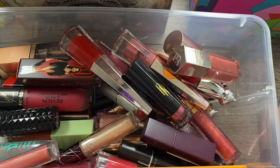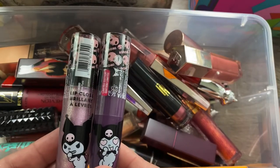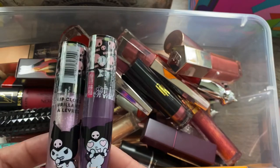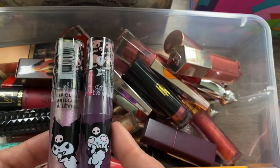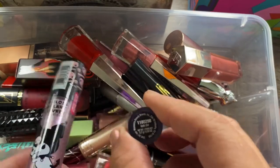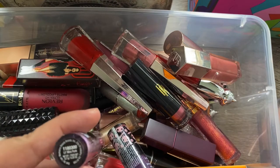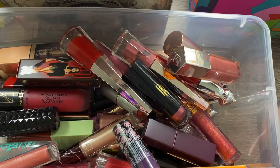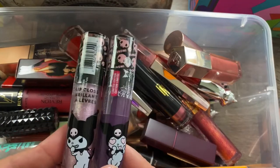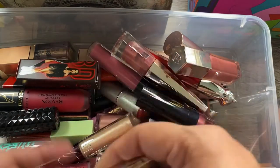I also have a couple of Wet n Wild lip products from their My Melody collection. I have the liquid lipstick in a purple shade called Goth Girl, and the lip gloss in a purple-pink glittery shade called Little Miss Punk. I haven't used these yet, so I'm going to keep both of those.